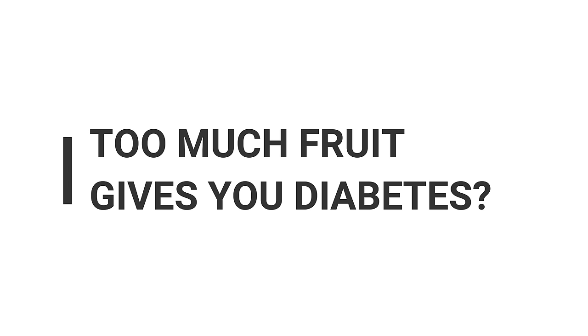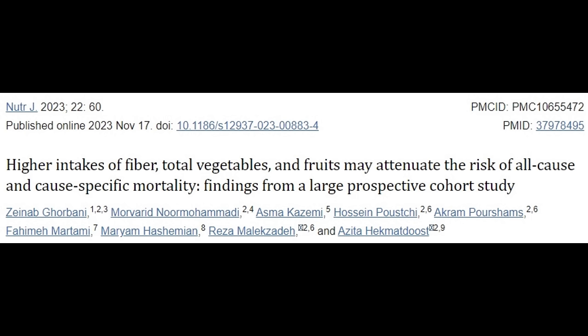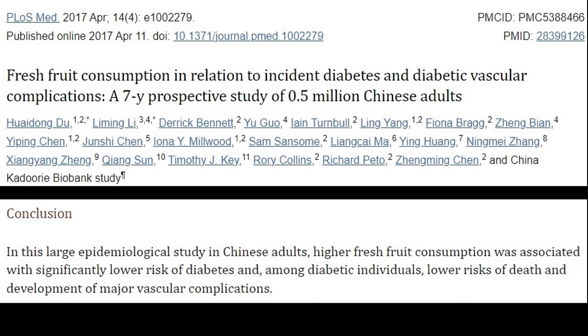Next question: too much fruit gives you diabetes. Over the past 10 years, the idea that fruit is bad for you has become popular in certain diet circles. But when you look at the outcome data in humans, fruit consumption isn't associated with diabetes, heart disease, or mortality — it's actually the opposite. People who eat five servings of fruits and vegetables have a lower risk of diabetes and lower risk of mortality. So the claim that too much fructose from whole fruit causes diabetes is just not true when you look at the actual data.